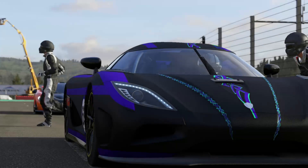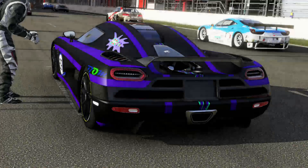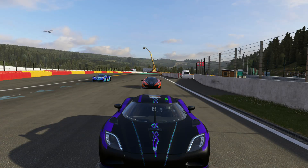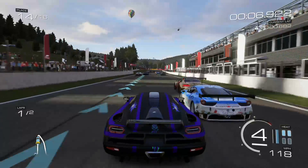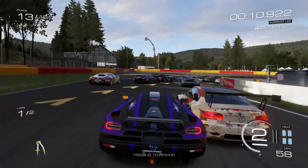The Koenigsegg Agera here at Circuit de Spa. Let's see what we got. Getting ready to start in Belgium — 3, 2, 1. And they're off! I see McLarens and Bugattis. These hypercars are moving. Good pass, good pass, get in there.